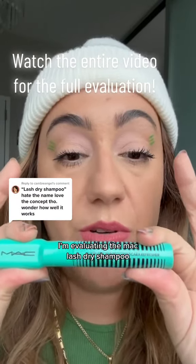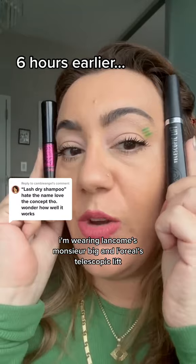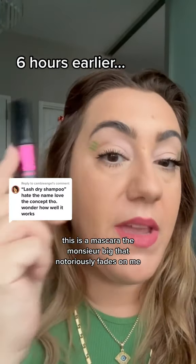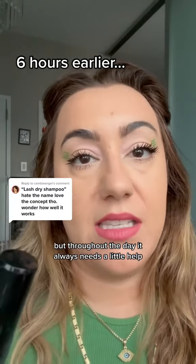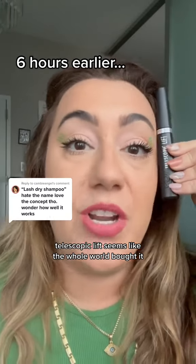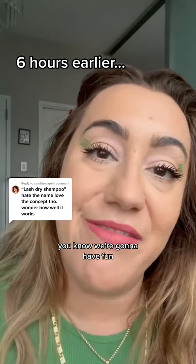How are you using the MAC Lash Dry Shampoo? This is not for everybody. I'm wearing Lancome's Monsieur Big on one eye and L'Oreal's Telescopic Lift on the other. The Monsieur Big is a mascara that notoriously fades on me. I love it when it's freshly applied, but throughout the day it always needs a little help, so I was so curious. Telescopic Lift seems like the whole world's bought it, so why not give you a little taste of what the dry shampoo could do there? We're gonna have fun, so let's do it.